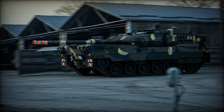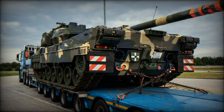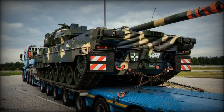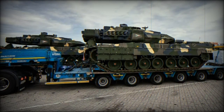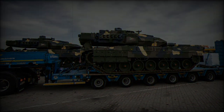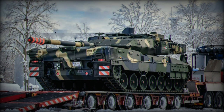The Leopard 2A7HU is a customized variant of the German Leopard 2A7, tailored to meet the specific requirements of the Hungarian army. Its main armament includes a 120mm RH120 L/55 smoothbore gun, backed by a 7.62mm FN MAG machine gun and a 12.7mm M2 heavy machine gun mounted on a remote-controlled weapon station.